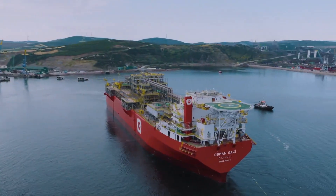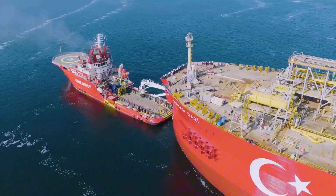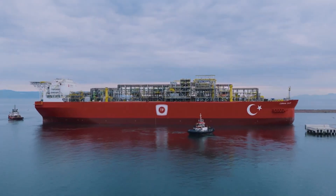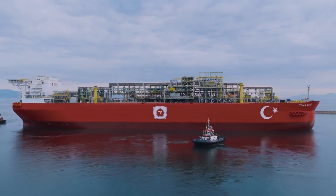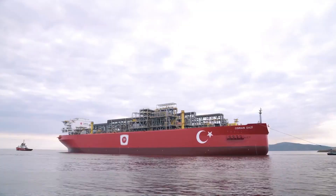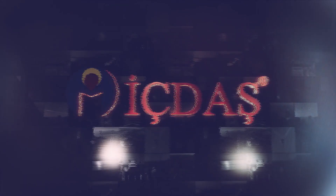İçdash remains committed to sustainability, domestic production, and engineering excellence in every project. The Osman Gazi project stands as a testament to this vision and serves as an inspiration for both the industry and future professionals. İçdash — the power building the future.